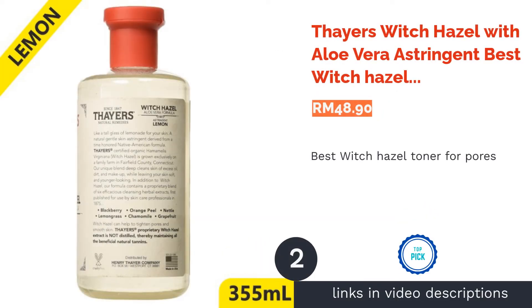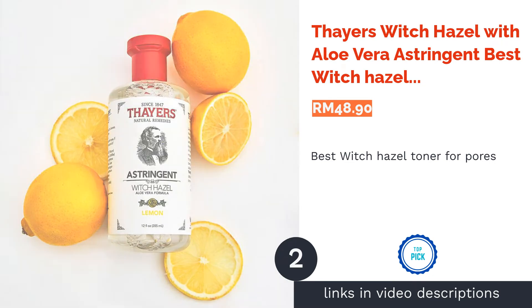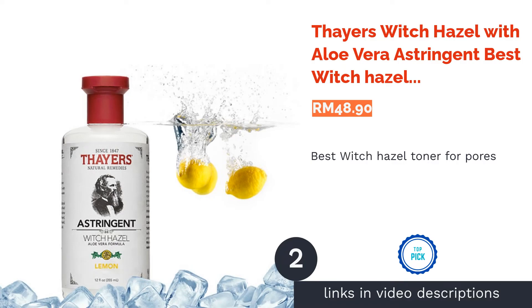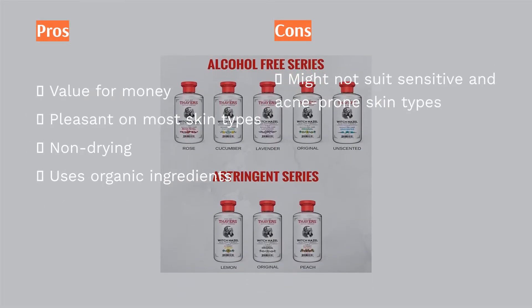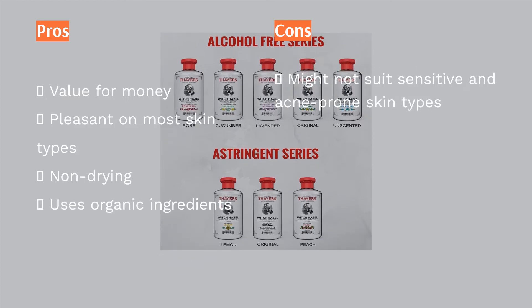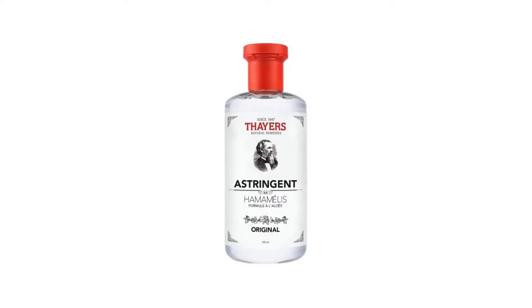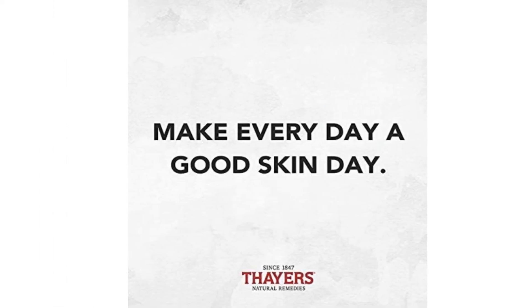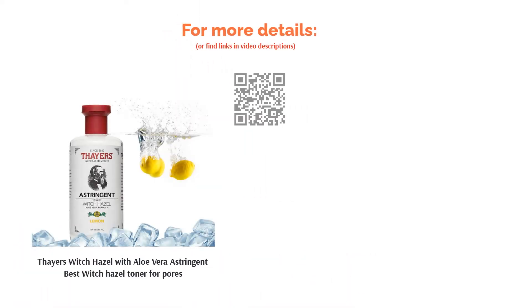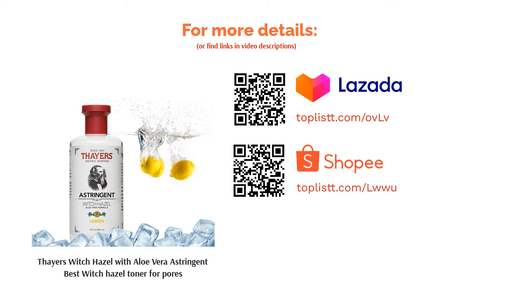The second product on our list is Thea's Witch Hazel with Aloe Vera Astringent, best witch hazel toner for pores. Witch hazel is a well-known astringent that does wonders in reducing the appearance of pores while regulating oil levels. Thea's Witch Hazel with Aloe Vera Astringent comes in seven different scents, including the refreshing cooling effect of cucumber or the sweet floral smell of lavender. No matter what you choose, all of them have the same staple ingredients that keep your skin thoroughly cleansed and youthful.